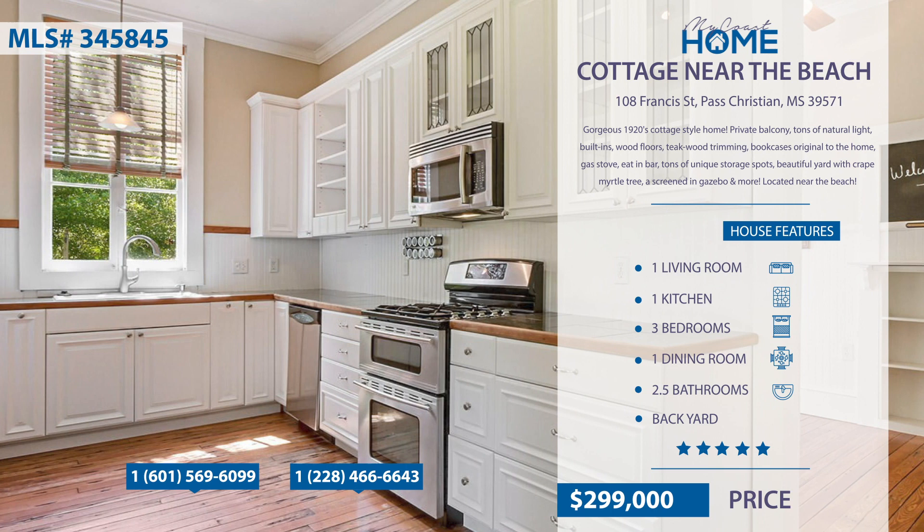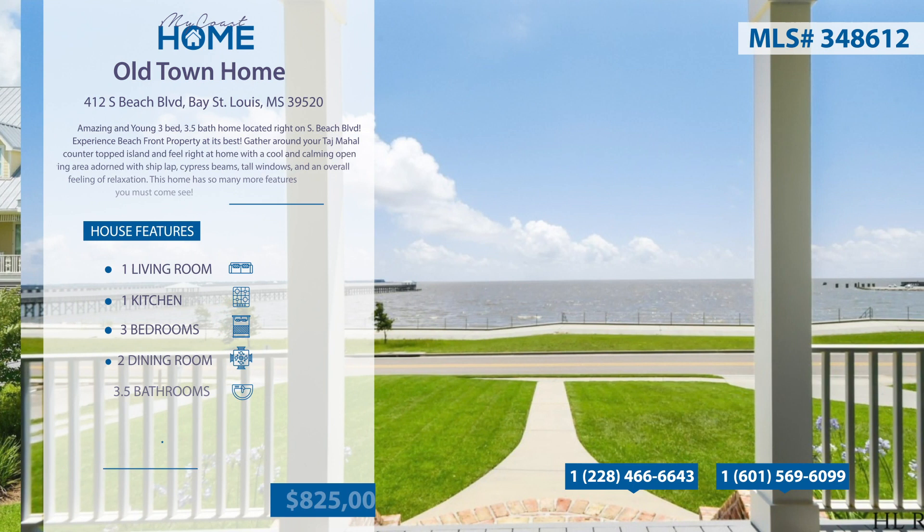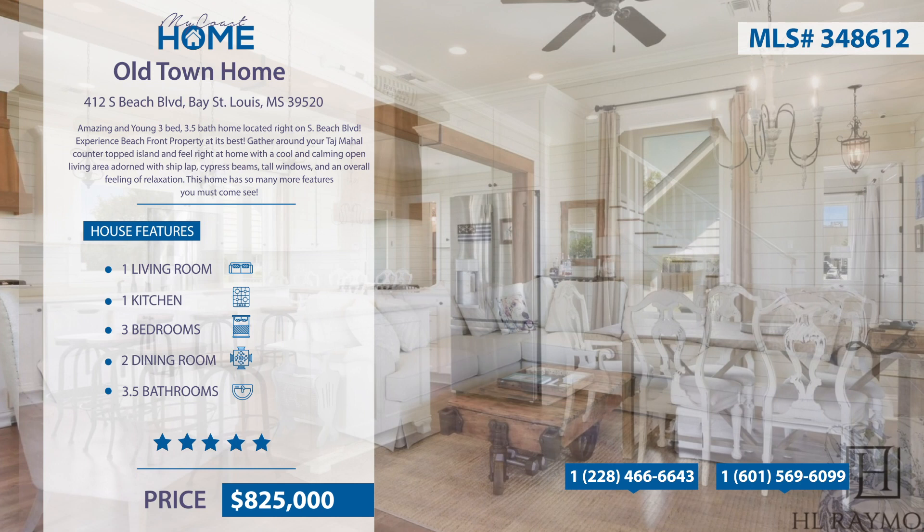It's located right near the beach. Check out this stunning new home with three beds and three and a half baths located right on South Beach Boulevard. Experience beachfront property at its best. Gather around your Taj Mahal countertopped island and feel right at home with a cool and calming open living area, adorned with shiplap, cypress beams, and tall windows.